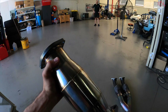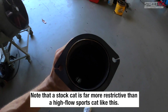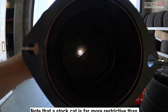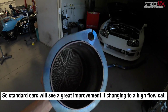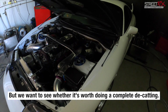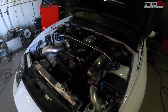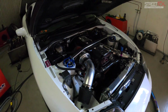Now this is an X-Force high flow cat — it's 100 cell, and they do come in different variations. If you get a peek through there you can see this sort of honeycomb layer, so this is a restriction in your exhaust. What we want to find out is how much restriction it actually is and will it rob you of any horsepower. To test this we're using our 850 wheel horsepower Toyota Supra JZ-A80.